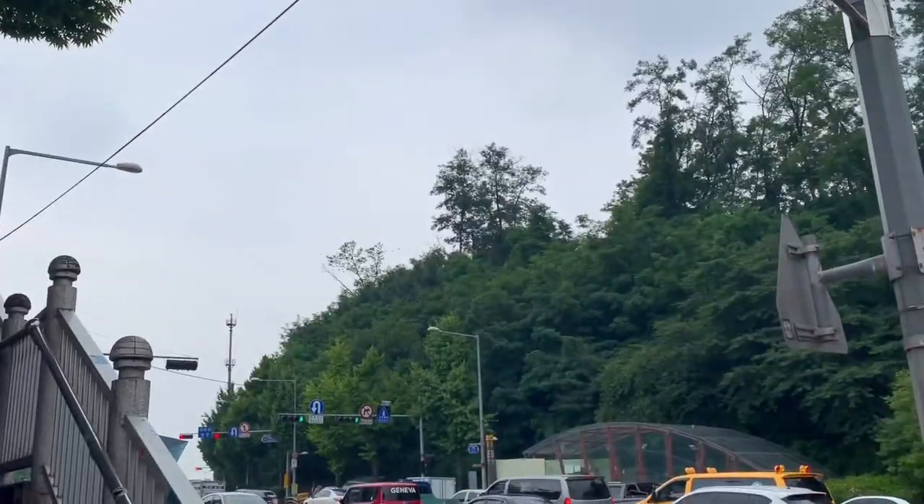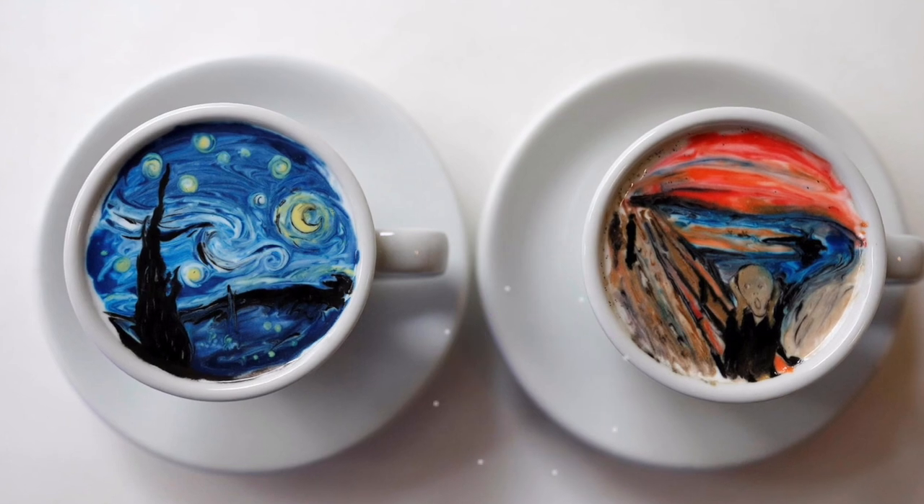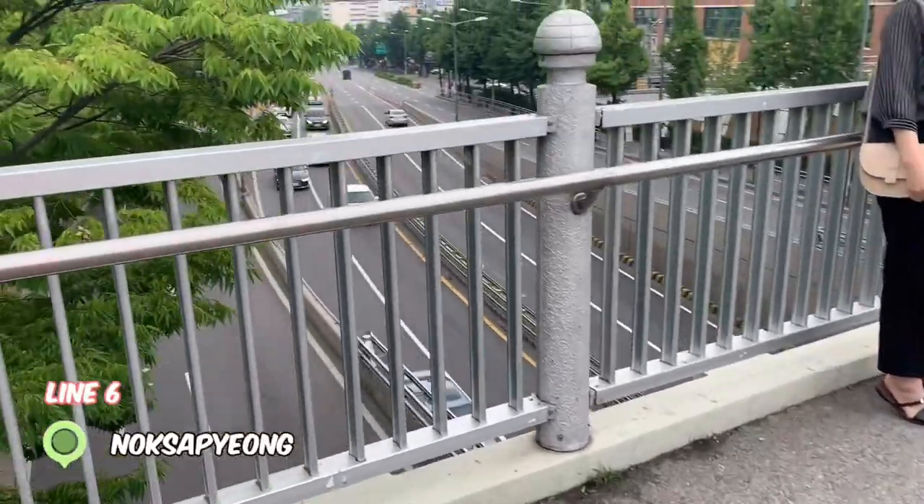The Sea Thru Cafe in Seoul is well known for its artistic cups of coffee. If you watched the Korean variety show Busted, you might remember an episode where they visited a cafe that replicates famous paintings on its lattes. That's where we're off to.